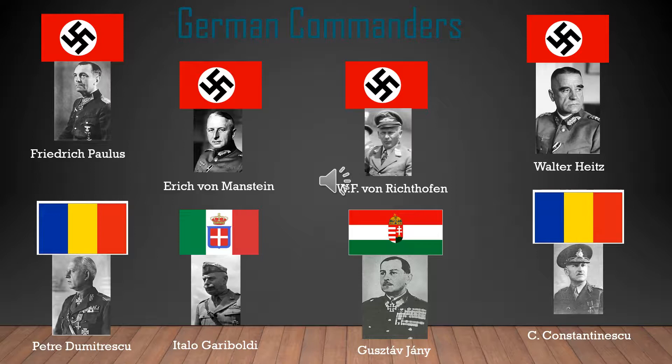So first, the German commanders. On top we had Friedrich Paulus, who was a field marshal, then Erich von Manstein, WF von Richthofen, and Walter Heitz. For the Allied countries of Germany, we had two commanders from Romania, one from Italy, and one from Hungary.